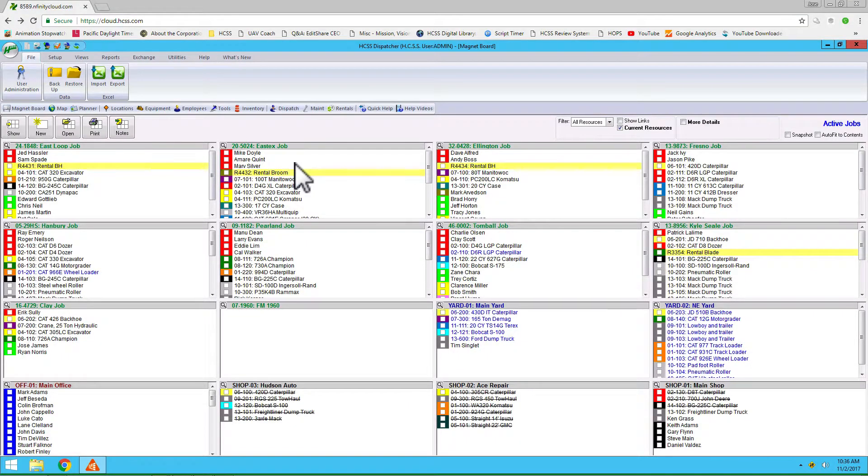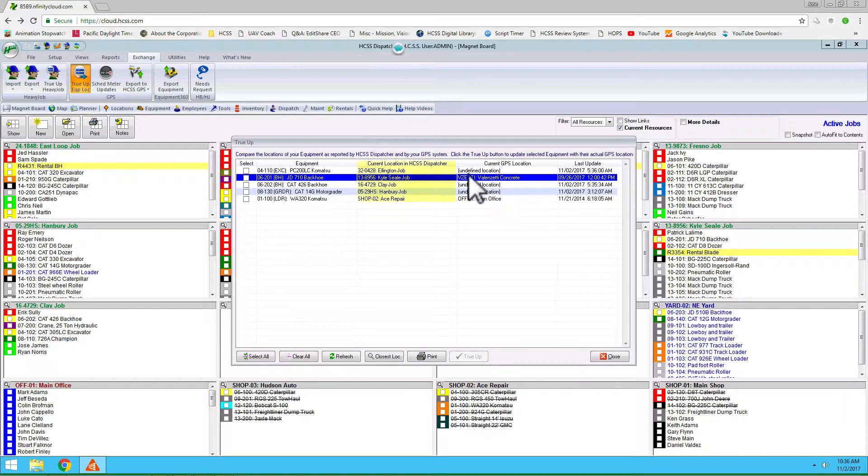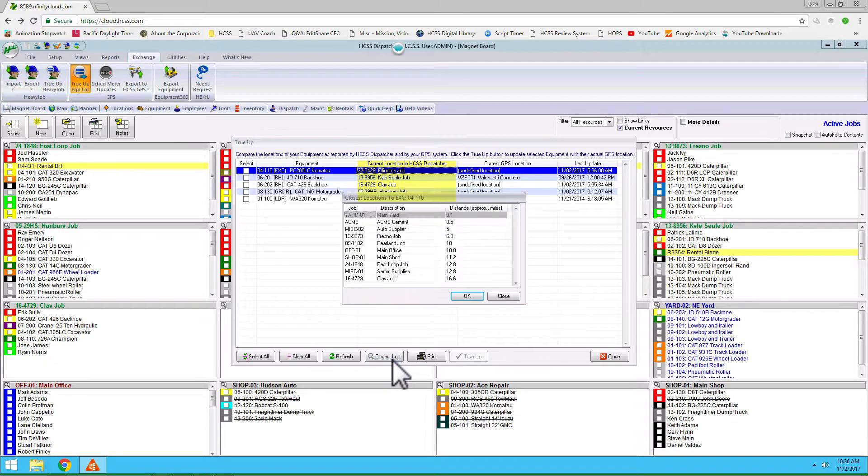Using HGSS Dispatcher, which is our scheduling system, allows you to integrate with the location data from HGSS Telematics. Right now we're looking at the magnet board view showing where my equipment is scheduled to be. If I come up to the Exchange menu and true up the equipment location, I can then see any piece of equipment that is currently not where it's supposed to be, giving me the current job that it's at or the closest job that it's near.